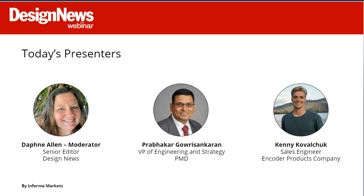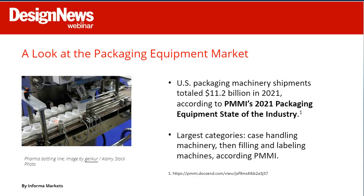Now on to the presentation: Engineering Packaging Machinery That Delivers, thanks to advances in automation and motion control. Discussing today's topic are Prabhakar Goershan Karen, Vice President of Engineering and Strategy at Performance Motion Devices, and Kenny Kvalchuk, Sales Engineer at Encoder Products Company. Before we dive into their presentations, I wanted to take a moment to explore the packaging market and some trends we're seeing.